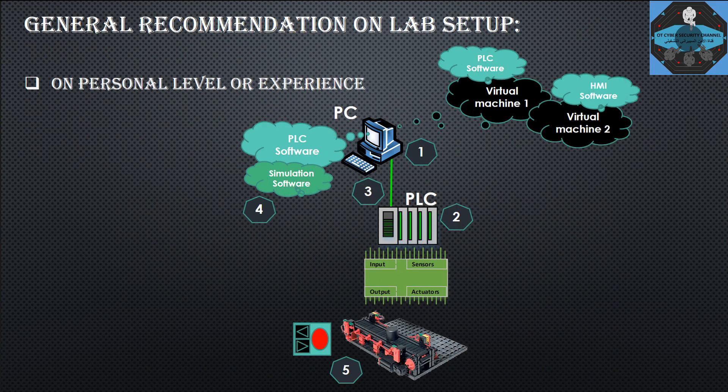For general recommendations at the personal level — for those seeking experience or learning PLC programming — these recommendations are only for individuals, not for real industrial control systems or company lab setups. Point one: you will need a PLC. I recommend buying a second-hand PLC, as the price will be much cheaper. Make sure you also have the PLC software to configure and test your programs.